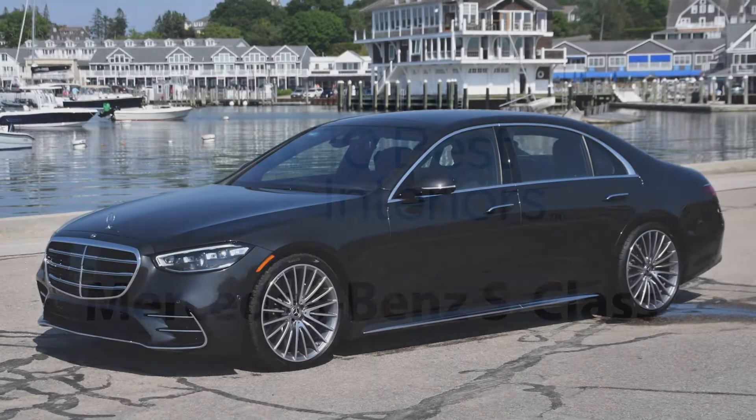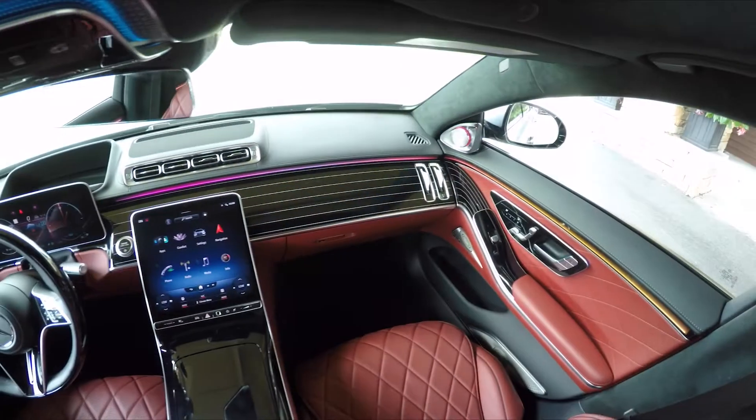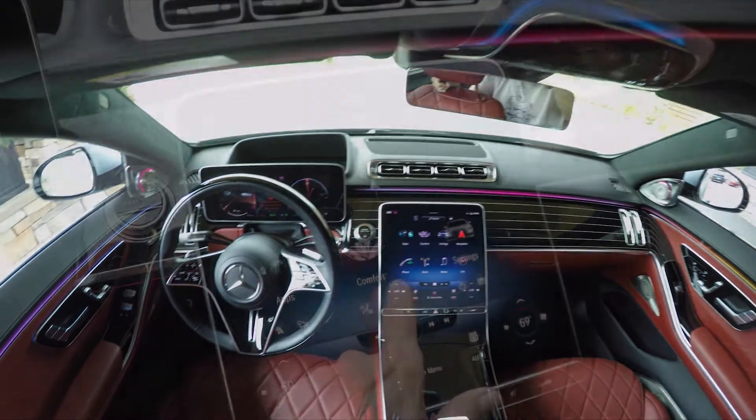Until Mercedes-Benz develops a flavor profile for its vehicle interiors, we'll have to settle for experiencing its all-new S-Class by touch, sight, sound, and smell.